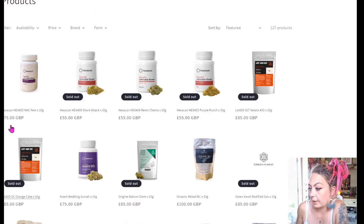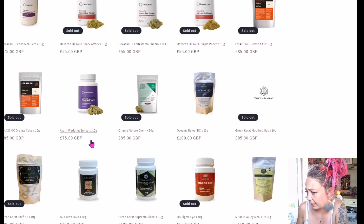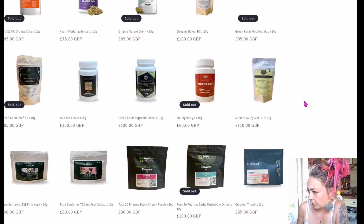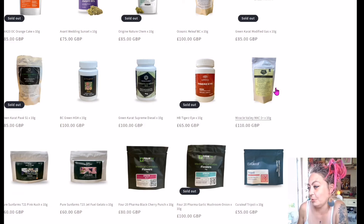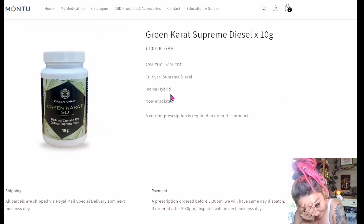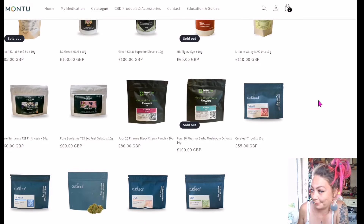Carrying on, we can see a lot of Hexacan that's sold out. Lot 420, Givato 33 — absolutely lovely stuff. Orange Cake — haven't had a chance to try that. Advanced Wedding Sunset by Hexacan — I'm not really a fan of Hexacan. Green Carrot is sold out. Fucking hell — £110 for a Hybrid Mac 1 at 25%. I can't afford it. Supreme Diesel — I can't do it. Has anyone had any? Let me know what that's like — love a diesel.